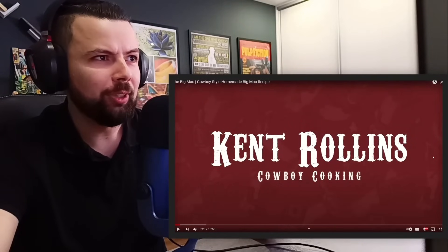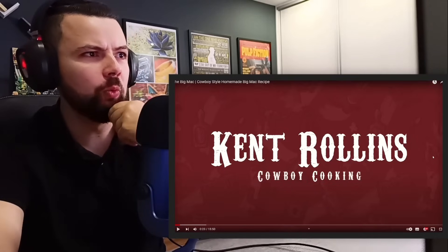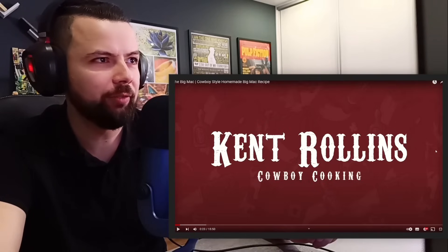So a true cowboy, actually. Oh my God, this... Kent Rawlings. We may have found a channel to do some reactions, I have a feeling.